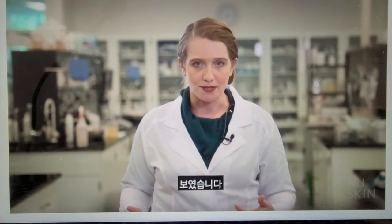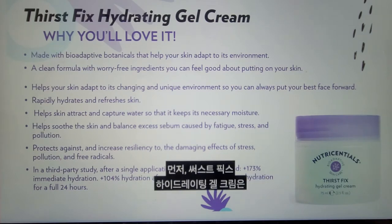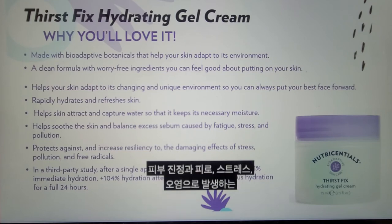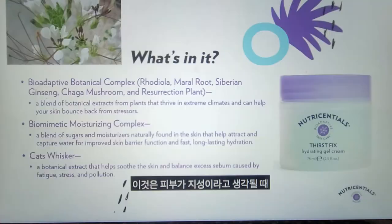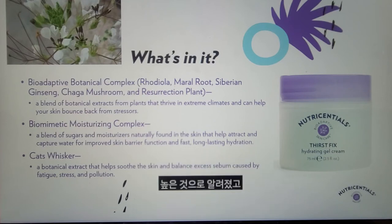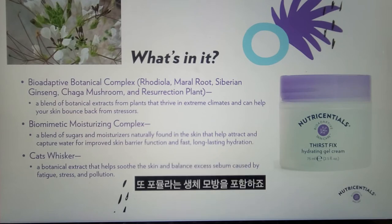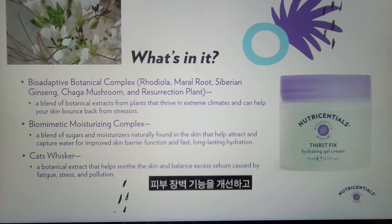Now we'll move on to our non-SPF options. First up is Thirst Fix Hydrating Gel Cream. In addition to providing immediate hydration and continuous hydration for 24 hours, it helps soothe the skin and balance excess sebum caused by fatigue, stress, and pollution — making it a good choice when your skin is feeling more on the oily side. An important ingredient is Cat's Whisker Botanical Extract, traditionally used in food and medicine and known for its high levels of polyphenols and flavonoids, which helps balance excess sebum and soothe the skin. The formula also contains the Biomimetic Moisturizing Complex — a blend of sugars and moisturizers naturally found in skin — that attract and capture water for improved skin barrier function and long-lasting hydration.